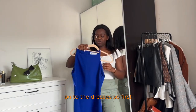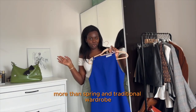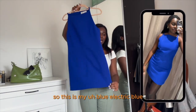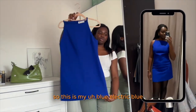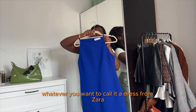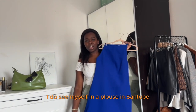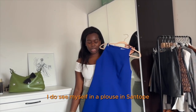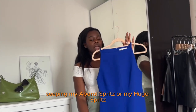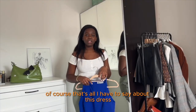Now onto the dresses. First is a very summery dress, more than spring or transitional wardrobe, but I still wanted to present it. This is my electric blue — royal blue — dress from Zara. It's so elegant. I can see myself on a beach in Saint-Tropez sipping an Aperol spritz or Hugo spritz, enjoying life with my sunglasses. That's all I have to say about this dress.